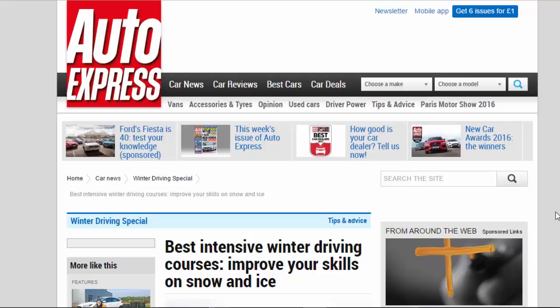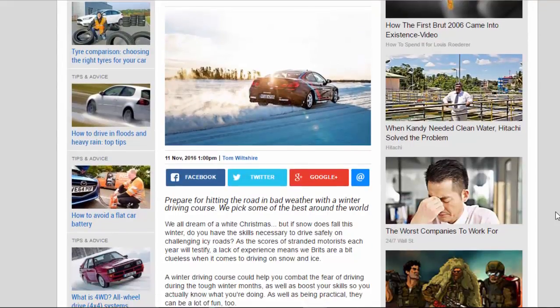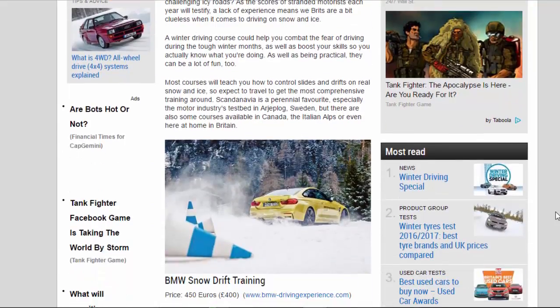Prepare for hitting the road in bad weather with a winter driving course. We pick some of the best around the world. We all dream of a white Christmas, but if snow does fall this winter, do you have the skills necessary to drive safely on challenging icy roads? As the scores of stranded motorists each year will testify, a lack of experience means we Brits are a bit clueless when it comes to driving on snow and ice. A winter driving course could help you combat the fear of driving during the tough winter months.